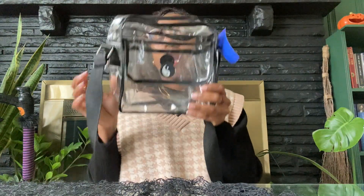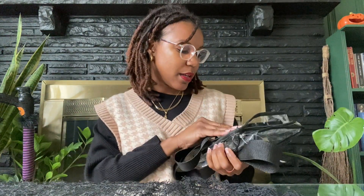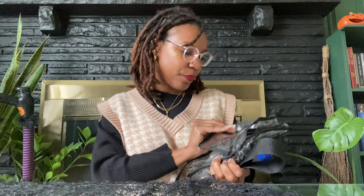Lastly, I got this clear bag — it was 99 cents. I only got it because we've been going to some football games and with the requirements you need a clear bag. I saw this and I was like, this is right on time for us. For 99 cents, it's gonna last hopefully a few times.